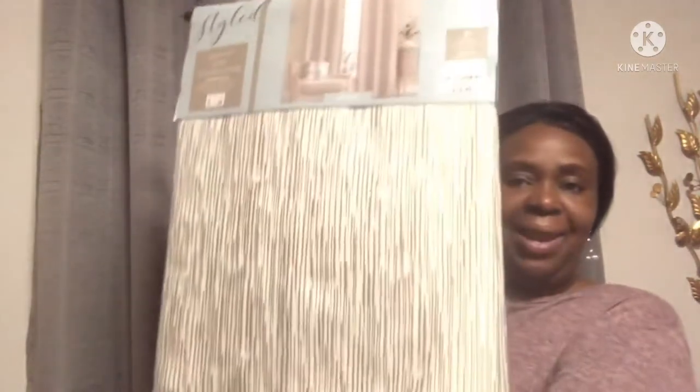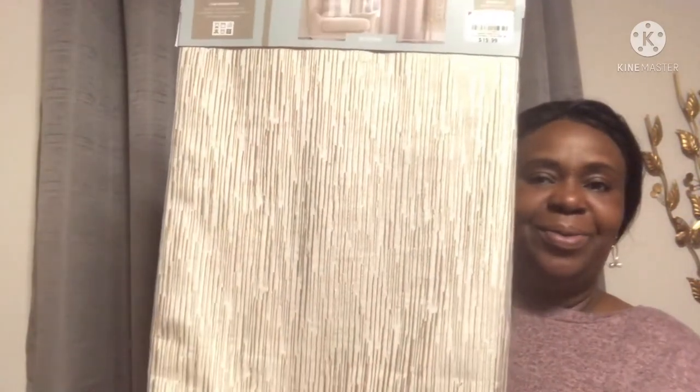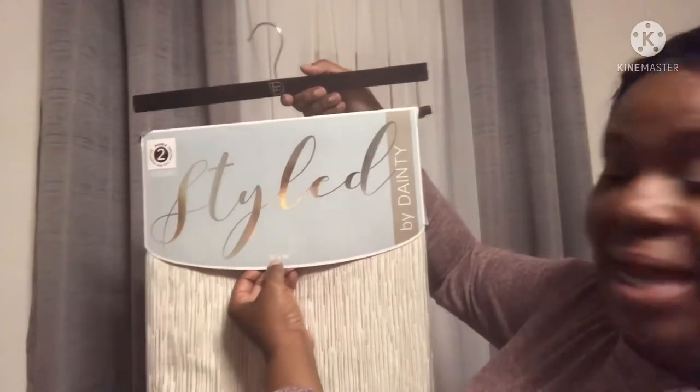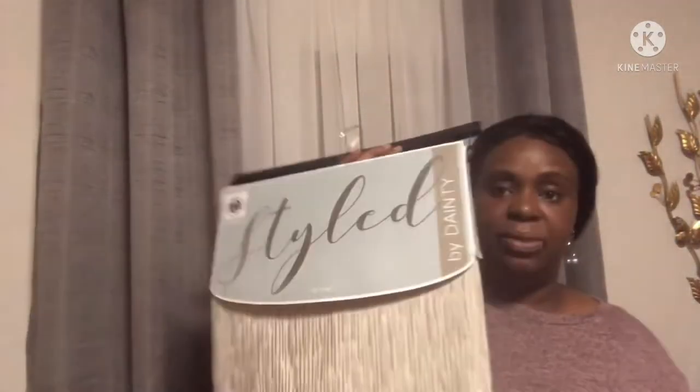And this is my last pair of shears — look at the detailing in this! Oh my goodness, this is a champagne gold and cream. They feel so beautiful, just so rich. This is Style by Danity, 76 by 96. If I could, I would love to find another pair — absolutely gorgeous.